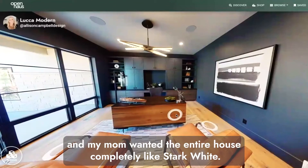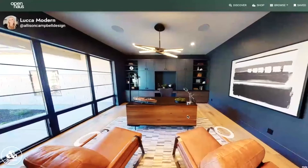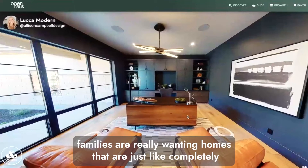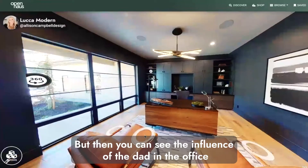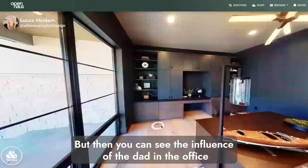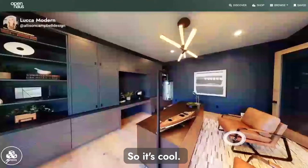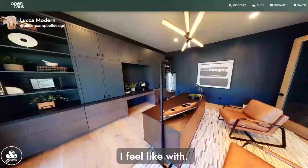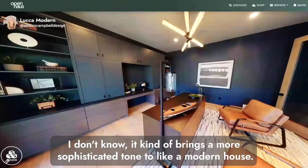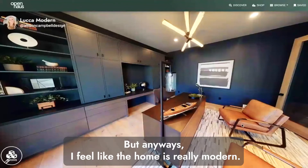My parents recently finished their home and my mom wanted the entire house completely stark white — that's also a massive trend right now. Families really want homes that are just completely white: white kitchen, white everything. But then you can see the influence of the dad in the office when you walk around these homes, because there are a lot of dark offices. This home is called Luca Modern.